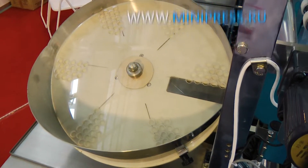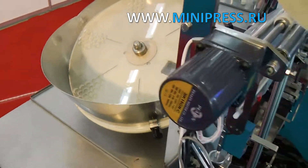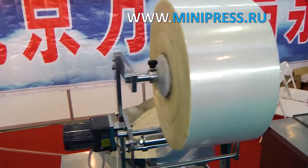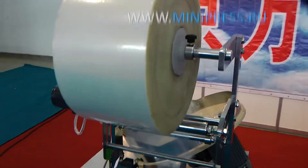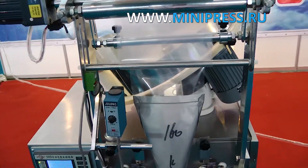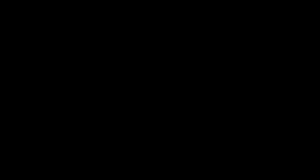Experience showed that the decision to ask for help from a professional in the choice of automatic filling equipment was the right one. By talking to a real professional, I became a bit smarter myself, learned a lot, and am absolutely sure that a good teacher is one whose words and deeds don't differ. I checked this out on my own experience.